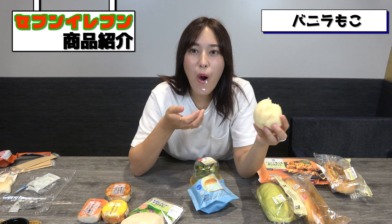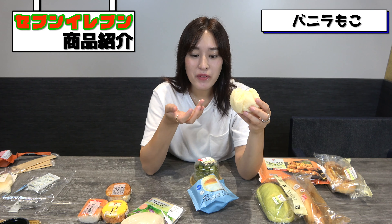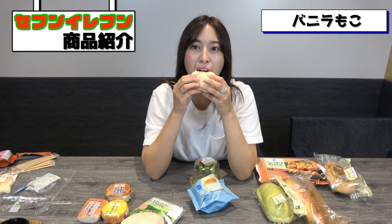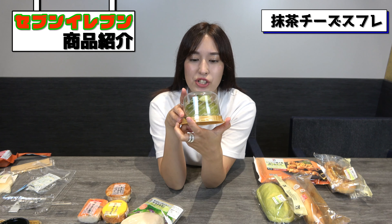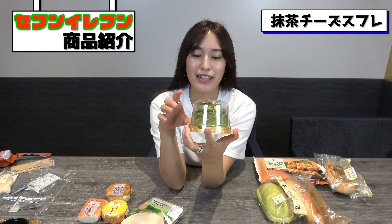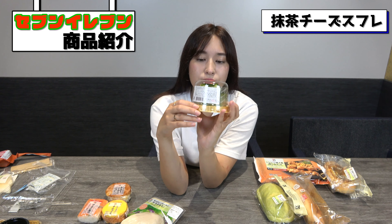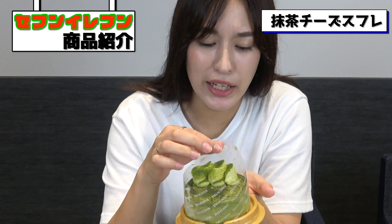Next is a cream puff from the same series where you can freeze it and it still tastes good. Everyone knows what a cream puff is, so there's not much to explain — but you don't even have to go to the supermarket, you can just get it at the convenience store. It's so fluffy, ginormous, and smells really good. Really good!